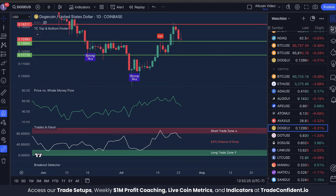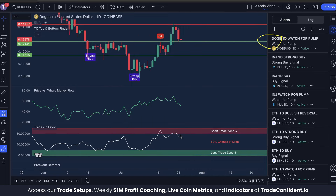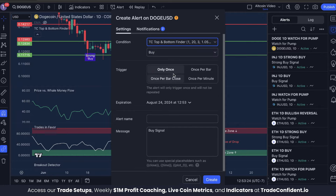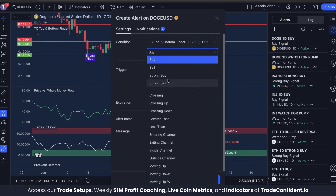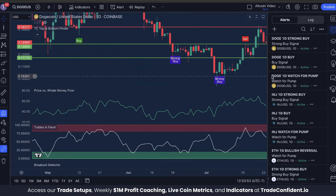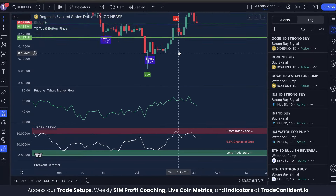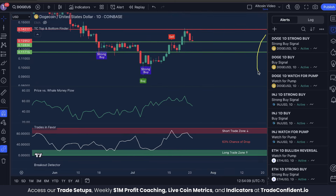These signals are so important, we're going to be setting alerts. Go to the alerts tab, create an alert, switch it to the TC top and bottom finder, watch for pump, once per bar close, and name it 'Doge one day watch for pump,' then click create. From there, set two more alerts — both on the TC top and bottom finder. First one will be a buy signal, once per bar close, name it 'Doge one day buy,' click create. One more alert: TC top and bottom finder, strong buy, once per bar close, click create. These signals will let you know if we get a strong buy or a buy signal — either one will signal a move up. If you get any one of these signals, look at the other indicators to see if a bullish trifecta is playing out, and if it is, get ready because the price is likely to pump.